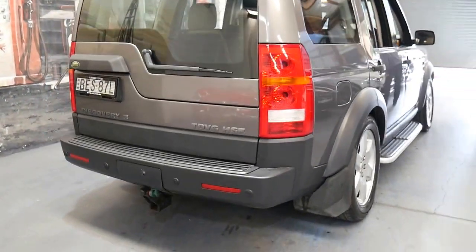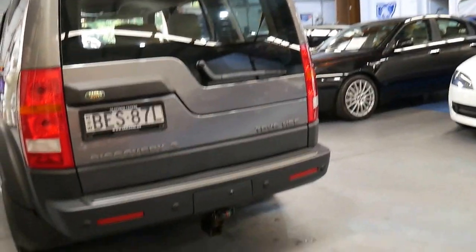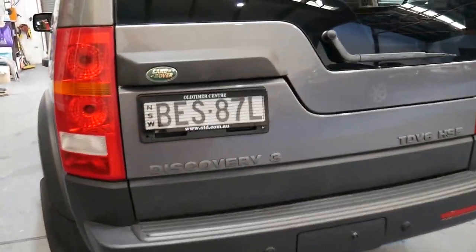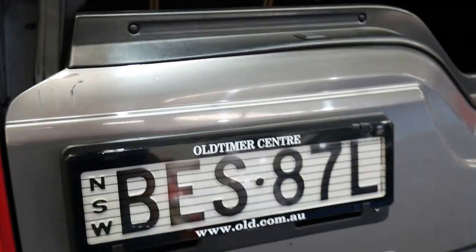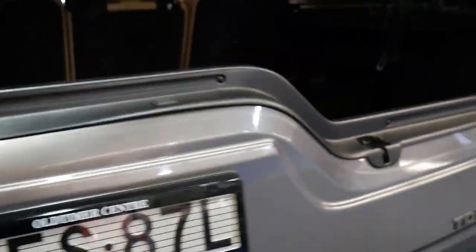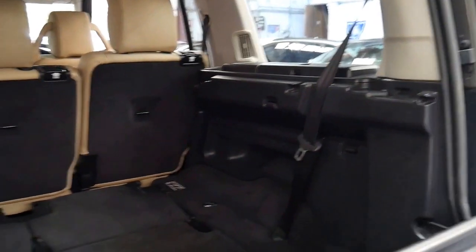It does have a tow bar. If you're specifically looking for an HSE, there's just not a lot around — a lot of people who buy them tend to keep them, and by the time they sell them you find they've either got 250 or 350,000 kilometres on them.